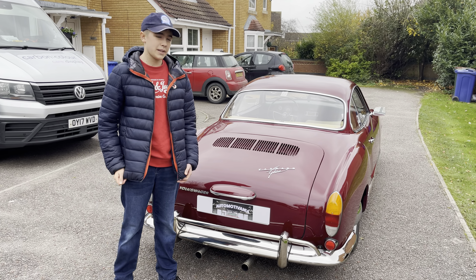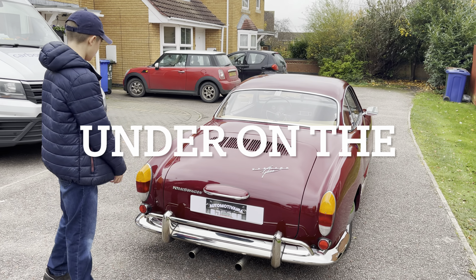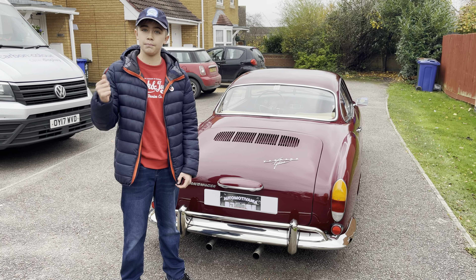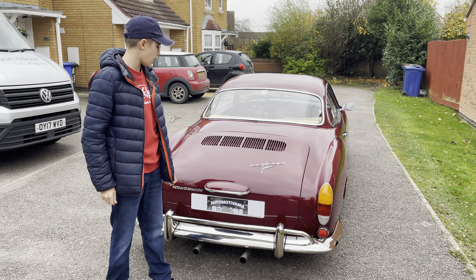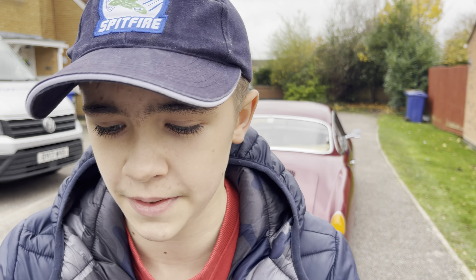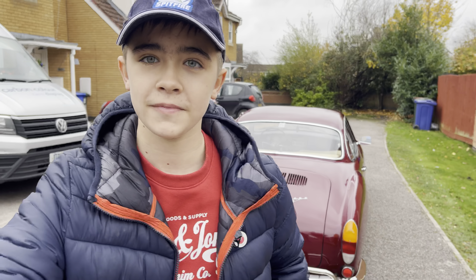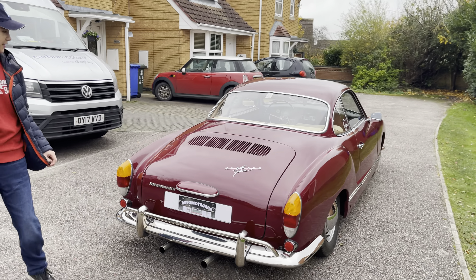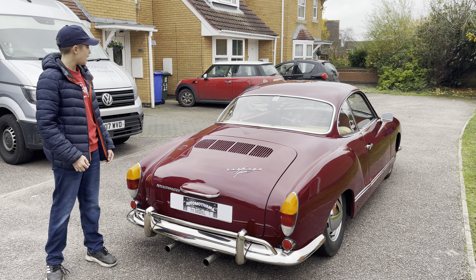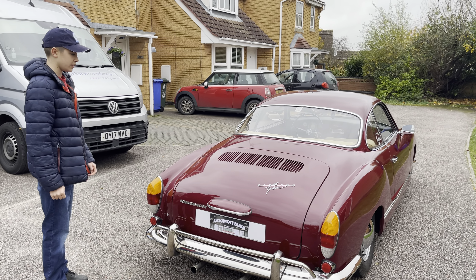The car was conceived as a concept in 1953 and went on sale in 1955. It's basically built on the chassis and mechanical components of the Beetle. However, the bodywork was done by a coachbuilding company called Karmann, and the styling was done — sorry for my pronunciation — by Carrozzeria Ghia. They did the styling for the car. The chassis is four inches wider than the Beetle one, but it's still based on the Beetle. This one has an upgraded 1600cc engine.